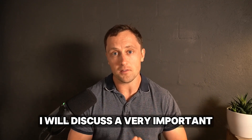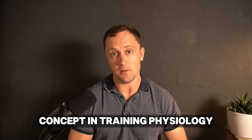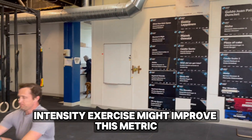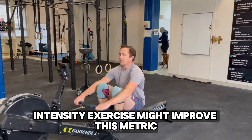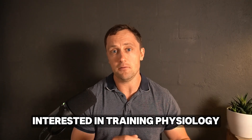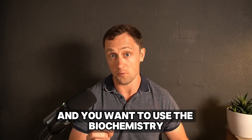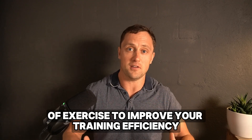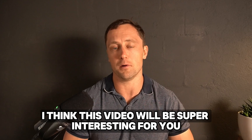I'll discuss a very important concept in training physiology called phosphocreatine recovery, and how lower-intensity exercise might improve this metric and overall performance. So if you're an athlete interested in training physiology and want to use the biochemistry of exercise to improve your training efficiency, I think this video will be super interesting for you.